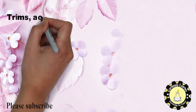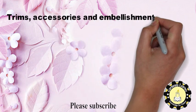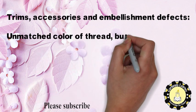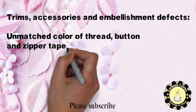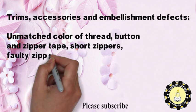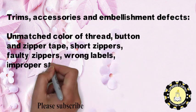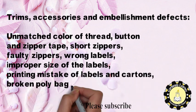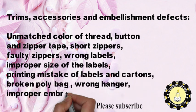Trims, accessories and embellishment defects include unmatched color of thread, button and zipper tape, short zippers, faulty zippers, wrong labels, improper size of labels, printing mistakes on labels and cartons, broken poly bag, wrong hanger, and improper embroideries and prints.